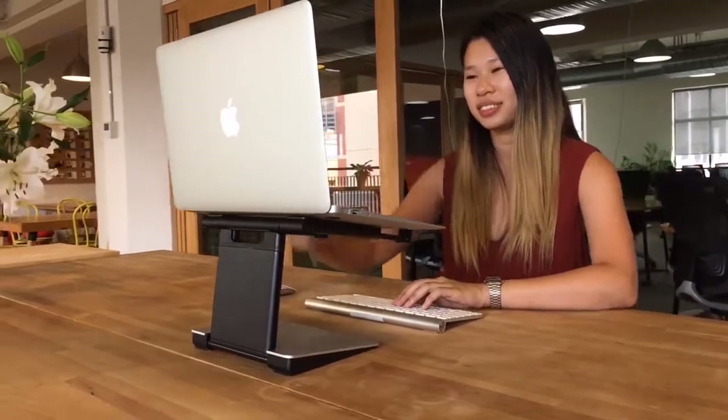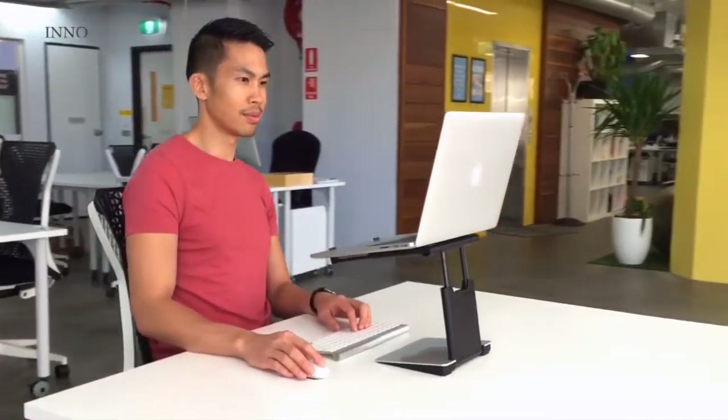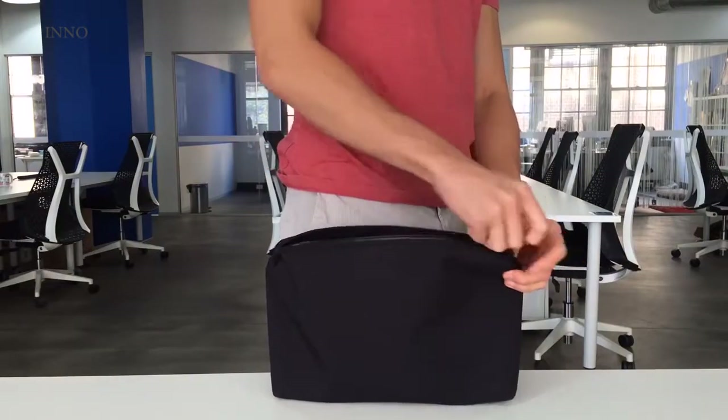Hi, I'm Matt. And I'm Antai. Together we've created the Tiny Tower. The money we raise will pay for the tools, moulds and materials we need to get the Tiny Tower into production. If you want a stylish, clever solution that's as portable as your laptop and you care about your posture and wellbeing while you work, then we'd love your support.